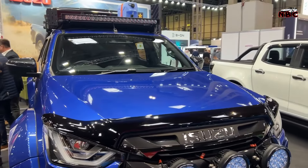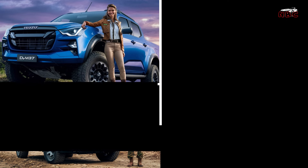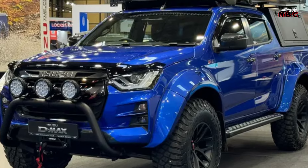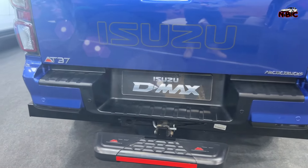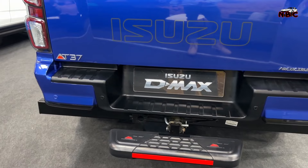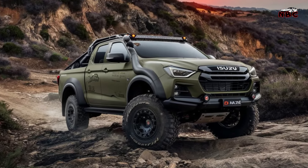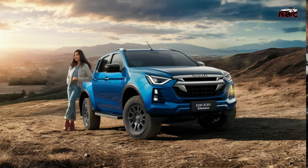Isuzu has launched its latest collaboration with Arctic Trucks, which could provide a glimpse into the future of its heavy-duty, go-anywhere, do-anything vehicles. This one is called the AT37 and it is huge — so big that it became the largest Isuzu product ever, immediately taking the throne in the D-MAX range with many interesting modifications.